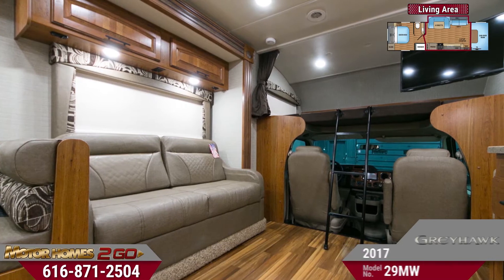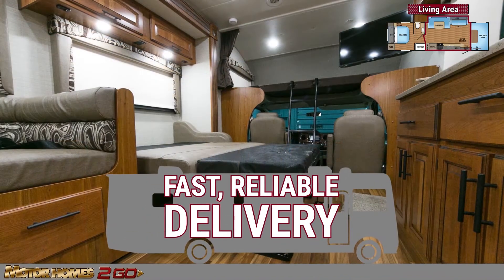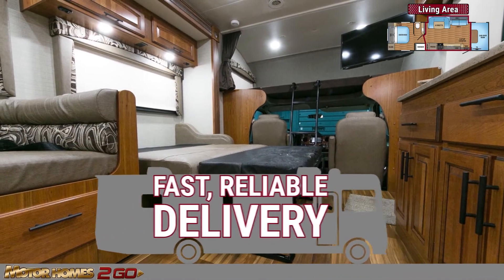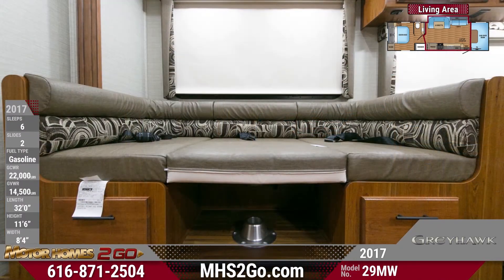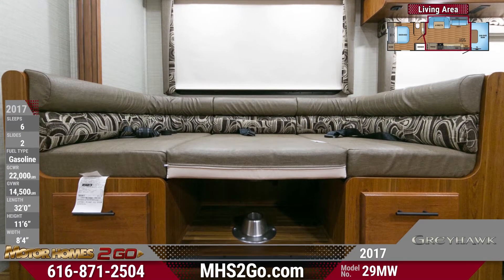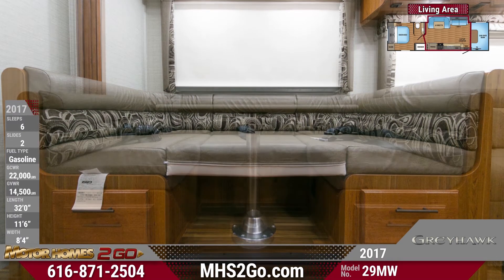Whether just down the road or all the way across the country, our fast delivery service brings your new motorhome right to you. Fold down your furniture and you'll have sleeping space for up to six people, which is perfect for large, adventurous families looking for a great camping experience.